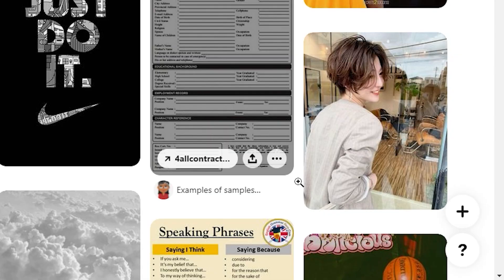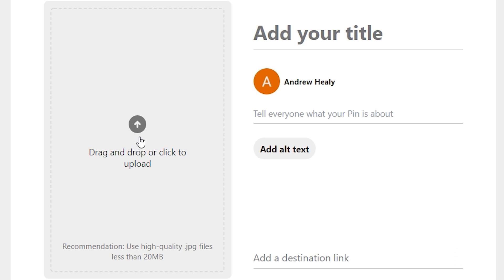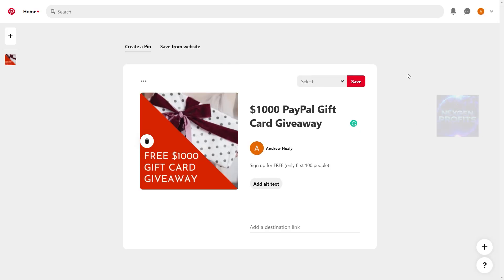To upload, simply click on the plus icon, which will take you to a new page. By clicking the arrow, you'll be able to find and upload your photo. When you do that, you will want to title this pin — for example, 'Free $1,000 PayPal Gift Card Giveaway.' Just below that, add a brief description such as 'Sign up for free — only first 100 people.' And finally, where it says 'Add destination link,' add the affiliate link you got from fplus. Then just click the publish button.